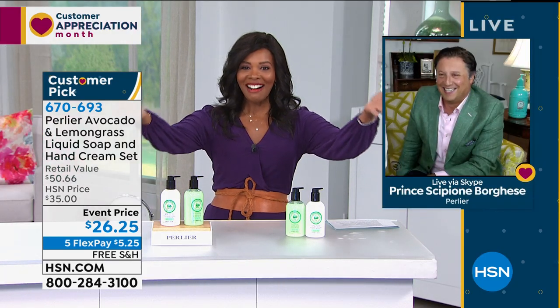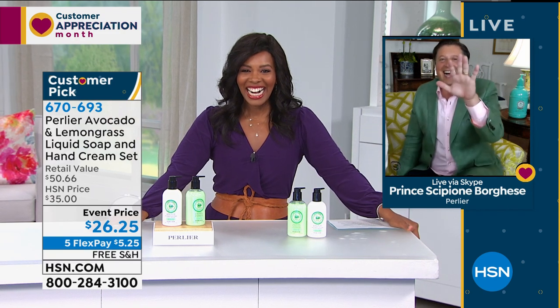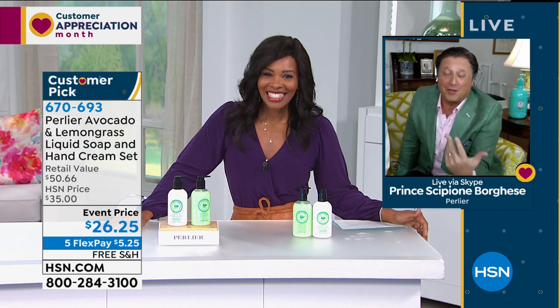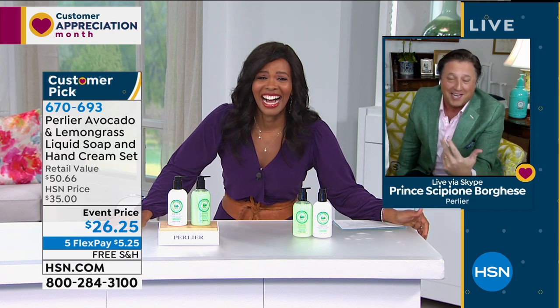We are practicing social distancing, so normally Skip is standing right here, but today I think he's at home on the sofa. Hi Tamara, thanks for having us. This is probably the furthest social distance practice ever — we've got to be about 300 miles away from each other.